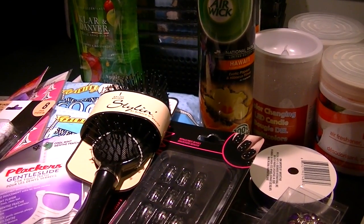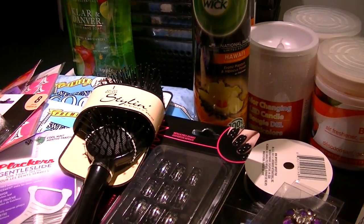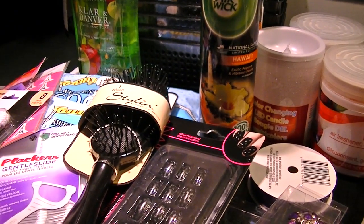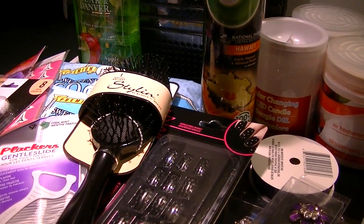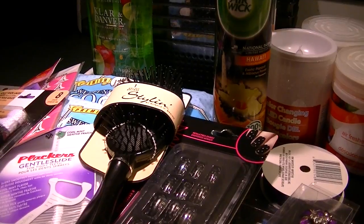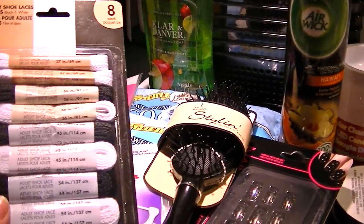There are two things not here because they're already in the refrigerator. They're both from Dollar Tree: apple juice from concentrate, no sugar added, and mango juice, which I'm going to try mixing with my seltzer tomorrow — just trying something different.